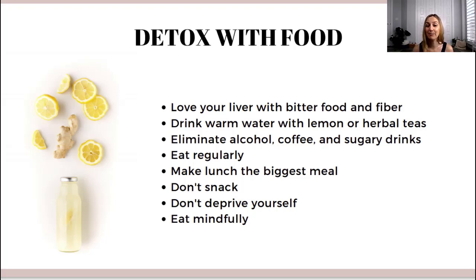Now let's talk about how to detox with food — and we continue to love our liver here. Try to eat bitter food and fiber because this is really good for your liver. Good foods for the liver include dark leafy greens, so you can start your day with a green juice or eat broccoli, cucumber, spinach, romaine, fresh herbs — any kind of green vegetables are really good for your liver and therefore for your detox. Also, drink only warm water with maybe lemon, ginger, herbs, or herbal tea. Don't drink any sugary drinks, and try to eliminate alcohol and coffee from your diet — maybe just try it for the duration of the detox.